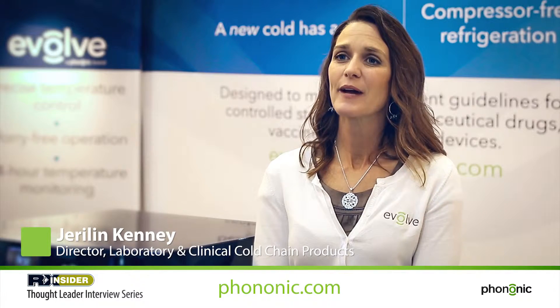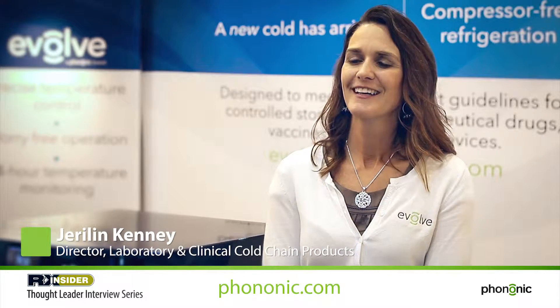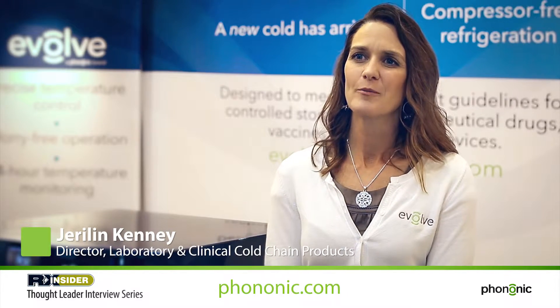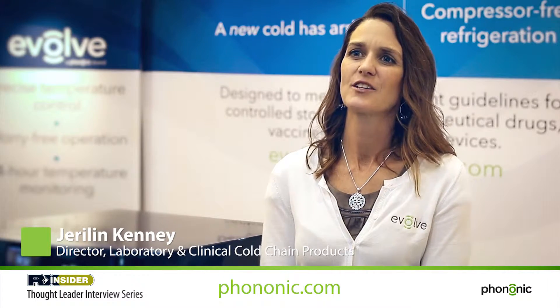Hi, I'm Gerilyn Kenney. I'm the director of the laboratory and medical cold products for Phononic. I'm responsible for the Evolve product line and introducing it with product features and requirements that fit healthcare, drug distribution, as well as the scientific industry requirements.